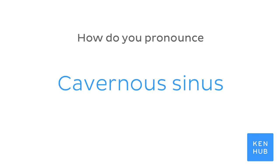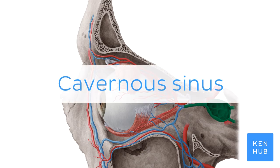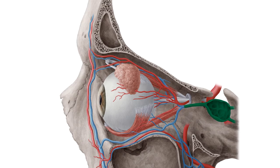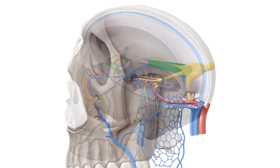How do you pronounce cavernous sinus? And to help you memorize this term, here are some additional images. We selected them for you from our Atlas of Human Anatomy showing this structure highlighted in green.